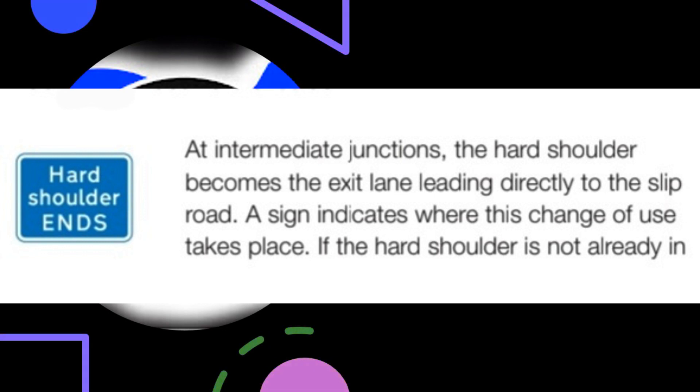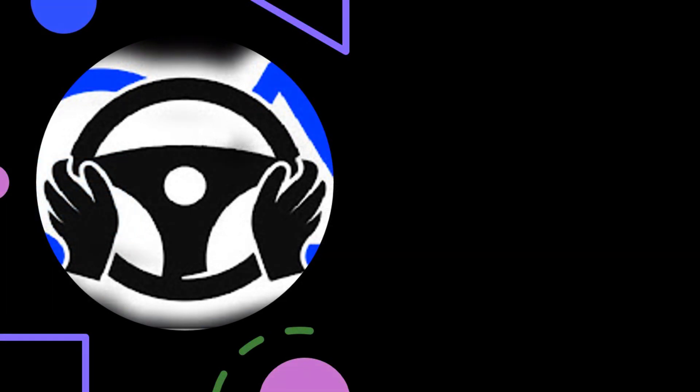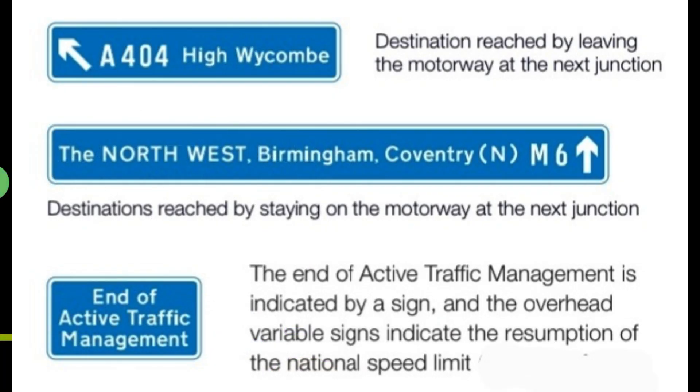At intermediate junctions, the hard shoulder becomes the exit lane leading directly to the slip road. A sign indicates where this change of use takes place. If the hard shoulder is not already in use as a traffic lane, you can move across to leave the motorway when you have passed the sign. When the hard shoulder is in use as a traffic lane, it should normally be used only by traffic leaving at the next junction, as it becomes a lane drop at the junction — i.e. the lane becomes the exit slip road. Signs in advance of the junction showing exit destinations and those showing ahead destinations are usually mounted overhead at separate locations. Destination reached by leaving the motorway at the next junction; destinations reached by staying on the motorway. The end of active traffic management is indicated by a sign, and the overhead variable signs indicate the resumption of the national speed limit.